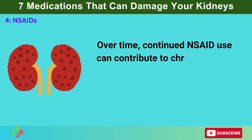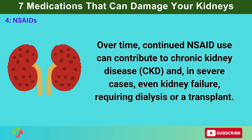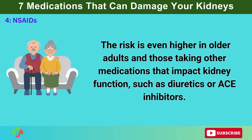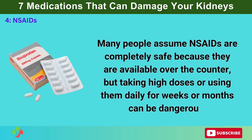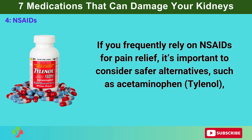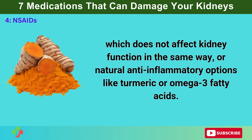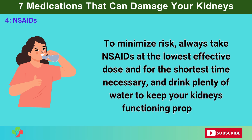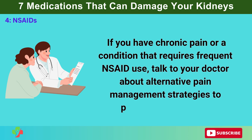Over time, continued NSAID use can contribute to chronic kidney disease and, in severe cases, even kidney failure requiring dialysis or a transplant. The risk is even higher in older adults and those taking other medications that impact kidney function, such as diuretics or ACE inhibitors. Many people assume NSAIDs are completely safe because they are available over-the-counter, but taking high doses or using them daily for weeks or months can be dangerous. Consider safer alternatives such as acetaminophen (Tylenol), which does not affect kidney function in the same way, or natural anti-inflammatory options like turmeric or omega-3 fatty acids. Always take NSAIDs at the lowest effective dose and for the shortest time necessary.